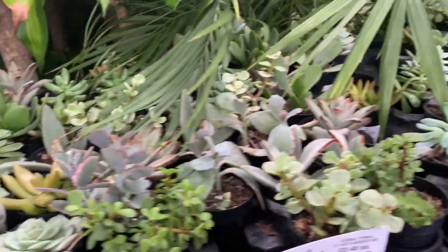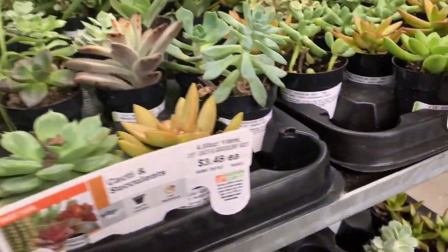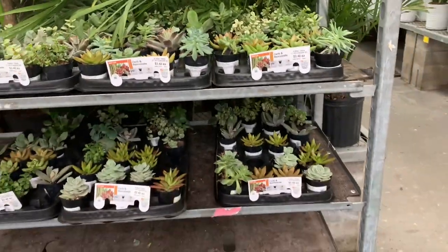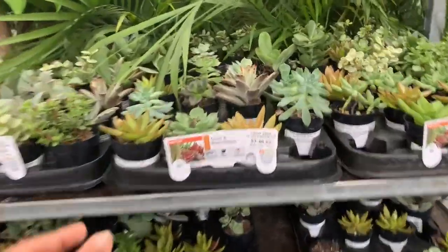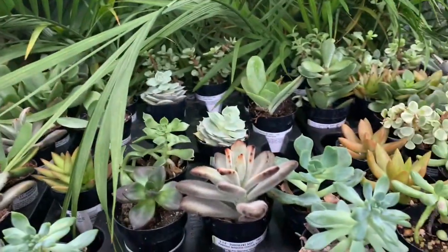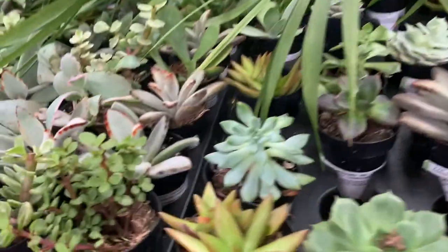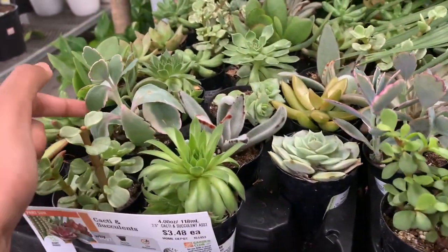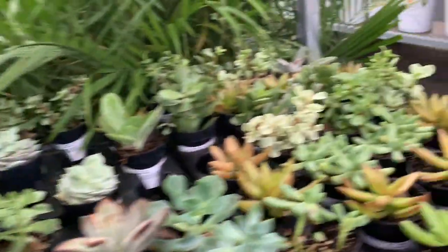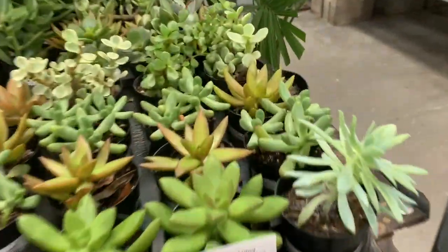Succulents! These guys are $3.48 and they're in two-inch pots — they're so cute. I'm pretty sure this is a copper-toned sedum, one of my first plants. This is a Kalanchoe of some type — so pretty. This is a jelly bean plant.